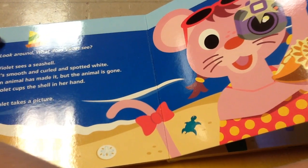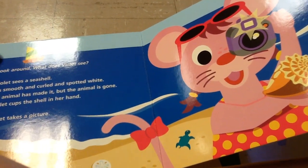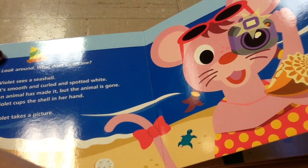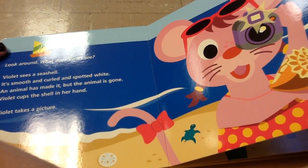Look around. What does Violet see? Violet sees a seashell. It's smooth and curled and spotted white. An animal has made it, but the animal is gone. Violet cups the shell in her hand. Violet takes a picture.